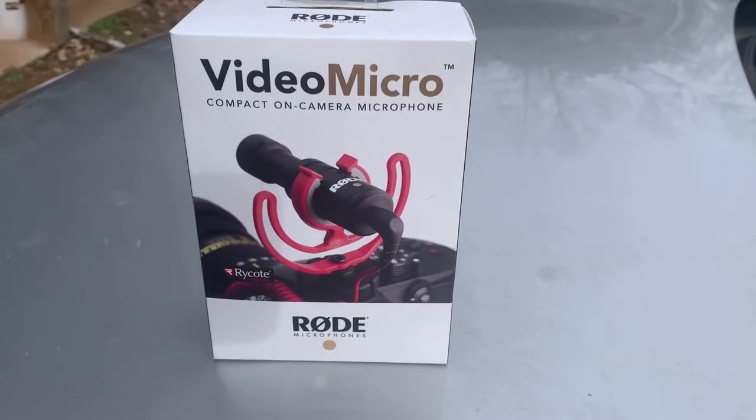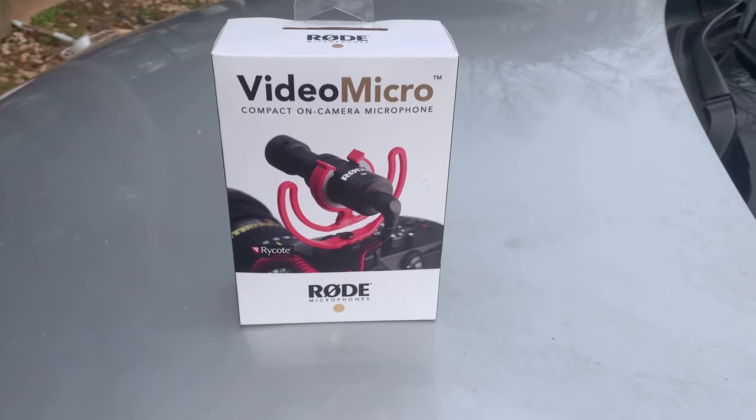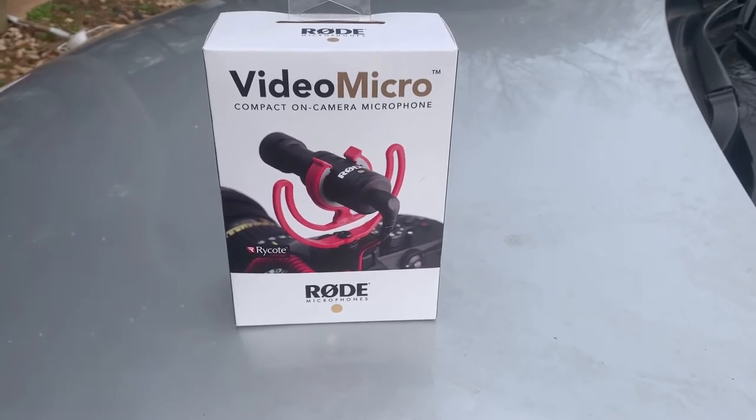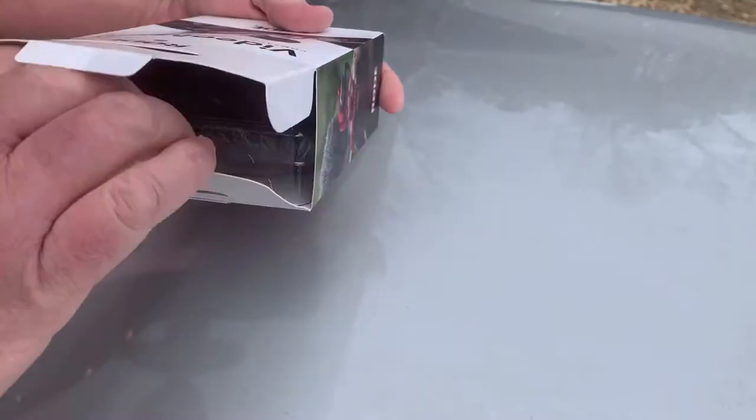Starting today we're going to switch to the Rode Video Micro. I want to say it was $39.95 at Best Buy — not real sure, it's been a while since we bought it. Let's do an unboxing here real quick and see what we've got.